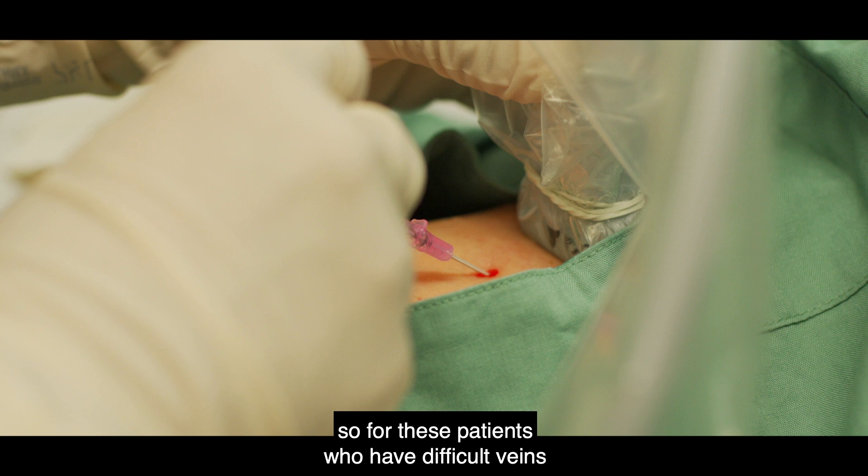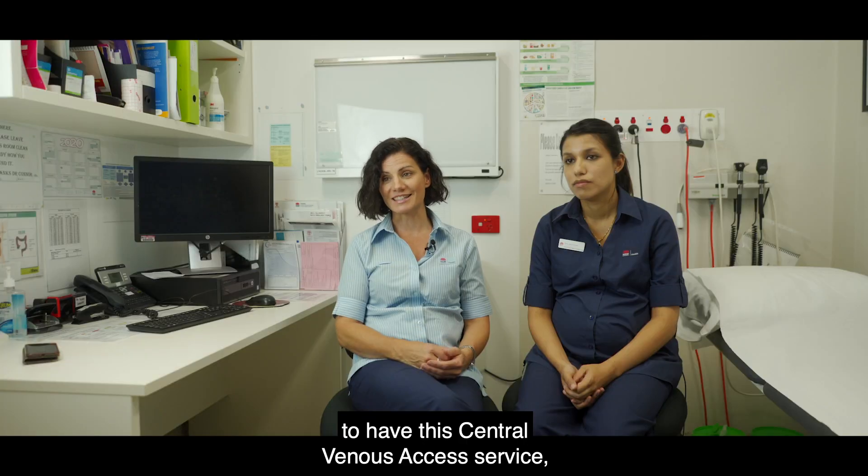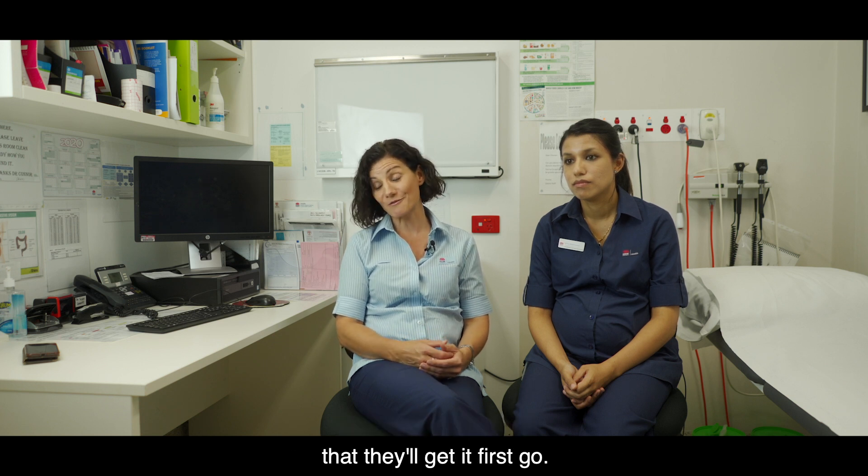So for these patients who have difficult veins, for whatever reasons, it's been amazing to have this central venous access service being able to guarantee — or pretty much guarantee — that they'll get it on the first go.